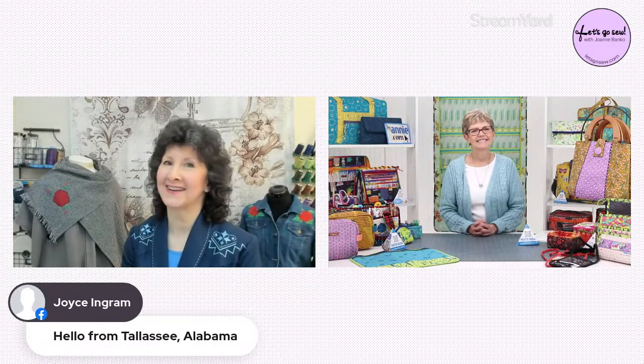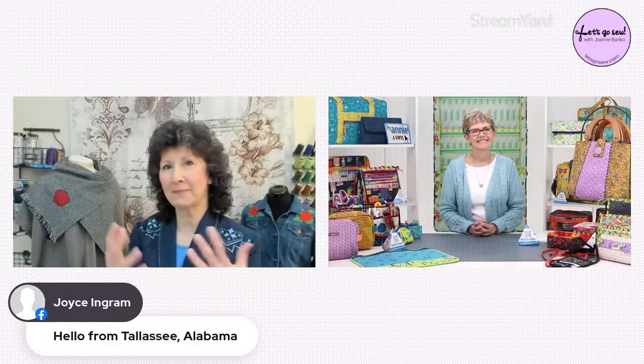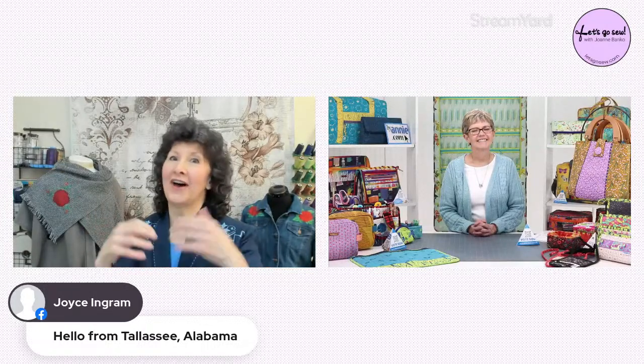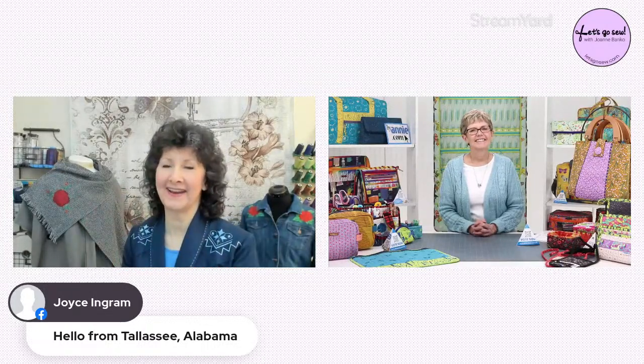My first question is — we know a little about why you did this Annie, but tell us how ByAnnie actually got started.